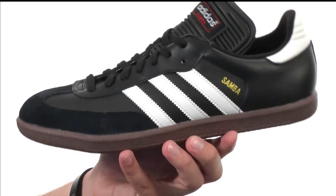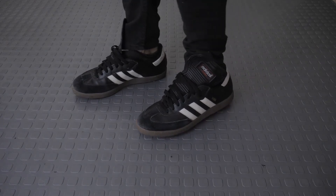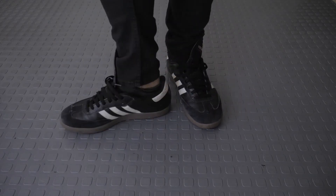The shoe was first produced in 1949 to enable association football players to train on icy, hard ground — hence the suction design on the gum sole. Its original design featured the classic three stripes as well as the gold trefoil on the foldable tongue.